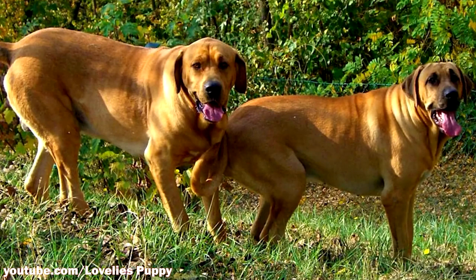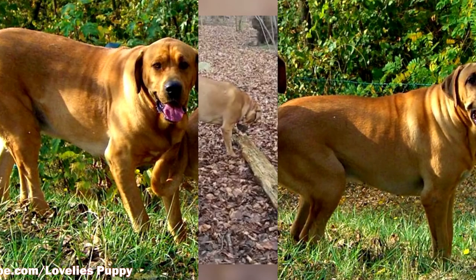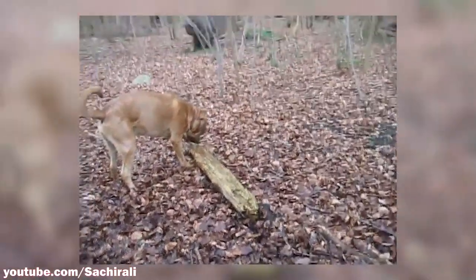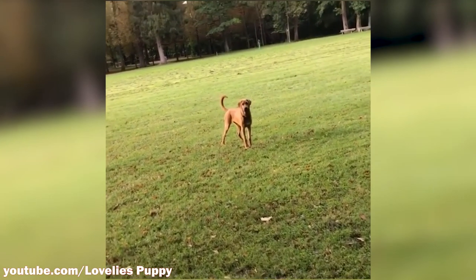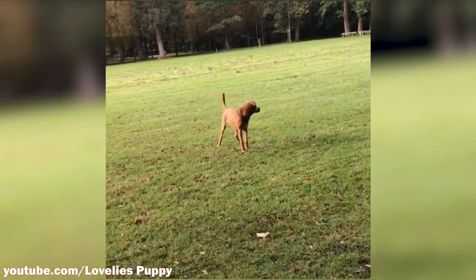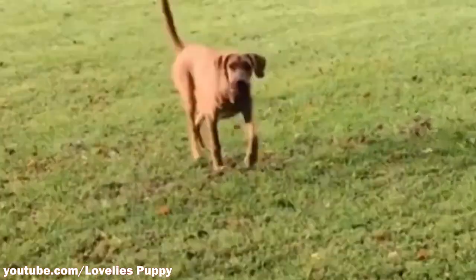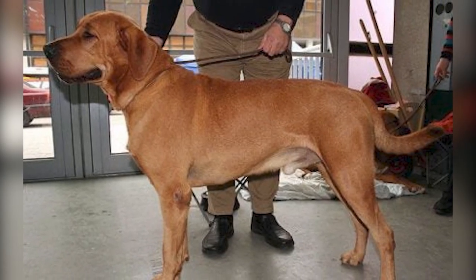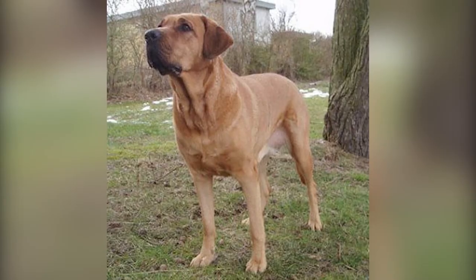Con number four: Drooling. If you are someone who is disgusted by dogs that drool and can't stand potential slobber stains on your clothes, then the Bro Homer is not the dog for you. The Bro Homer naturally drools more than most breeds due to their larger cheeks and lips, where bigger pockets of saliva can gather. For some owners, drooling adds character to their dog, but it is understandably a dealbreaker for others.